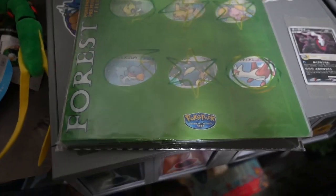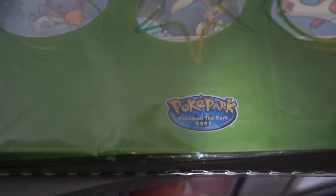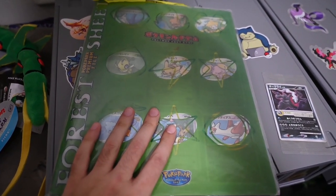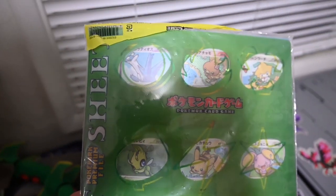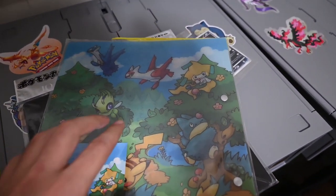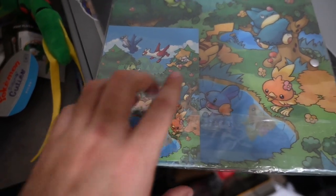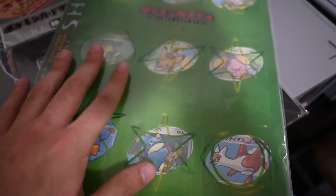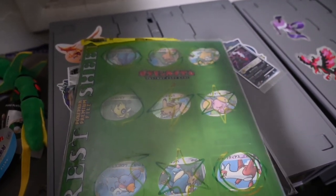Over on this side there's a collection from the PokePark that opened back in 2005 — this is the green collection. There are actually two sets: a green one and a blue one. I don't have the blue one yet, I'm still looking for it. The green one comes with nine cards and the picture all the cards are based on. You can see all the Pokemon through the windows. I really do want to find the blue collection to complete the set.